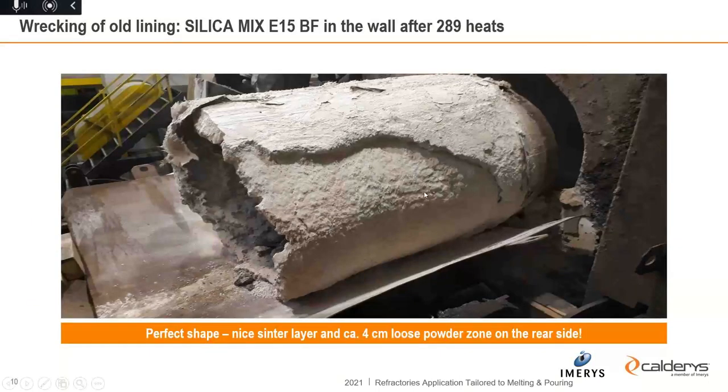After three months of usage and 289 heats, you can see how the lining looks during wrecking. The furnace lining is pushed out with a cylinder into a horizontal position. You can see a very nice sinter layer — more or less a true crucible — which is really stable. On the rear side, a loose powder zone is completely loose all around the lining and falls apart during wrecking. Nowhere was it possible to find any iron ingress or iron penetration, not even in the upper part, which is typically the weakest area. A perfect result.